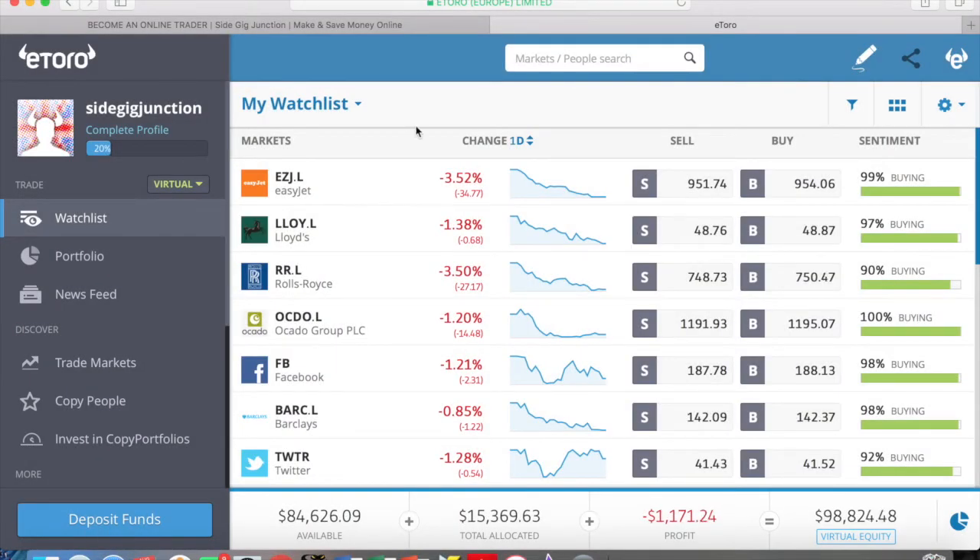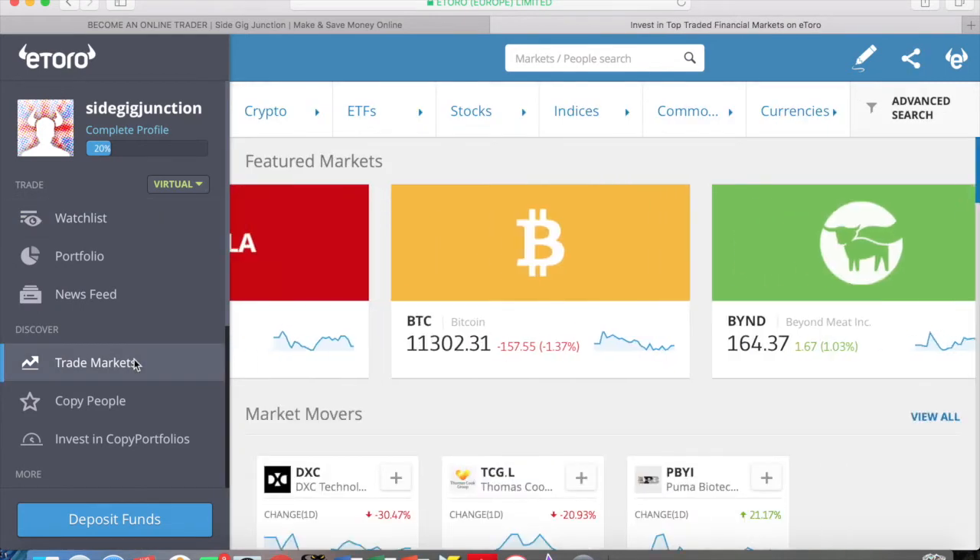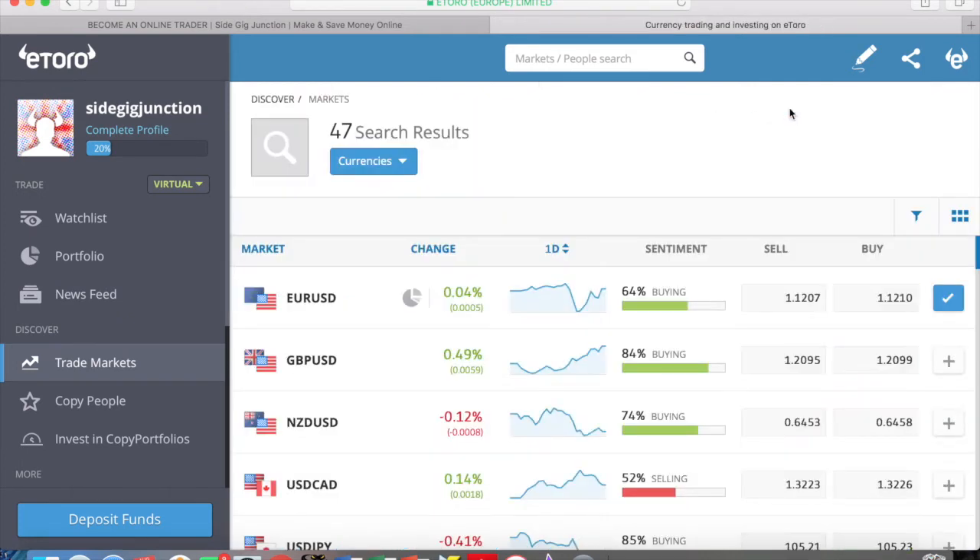Once you're all signed up, this is what your eToro platform will look like. This is an account I set up purely for educational purposes. You'll see there is a virtual portfolio and a real portfolio. With your virtual portfolio, eToro gives you $100,000. This virtual account is currently in the minus, as I've just been playing around with it seeing what the different options are rather than actually trading it properly. I have a separate account with real money in for my real trades.